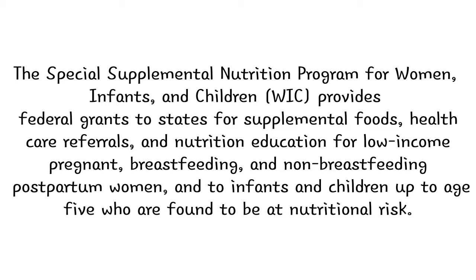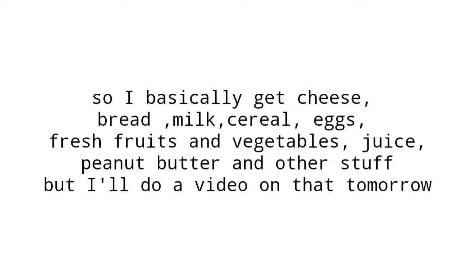I do weekly shopping — I don't do a full month or bi-weekly, just weekly. I try to stay at sixty dollars every week, and because I'm pregnant I am in the WIC program.